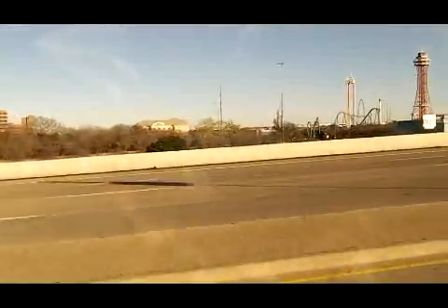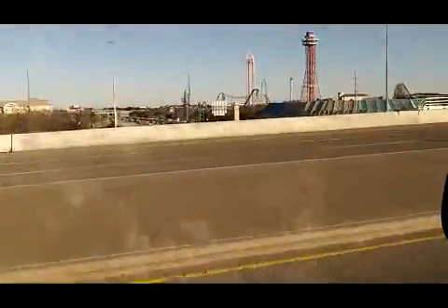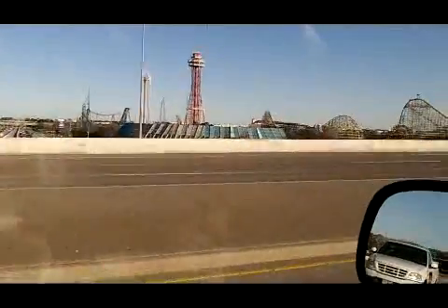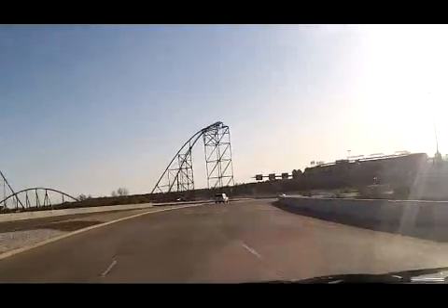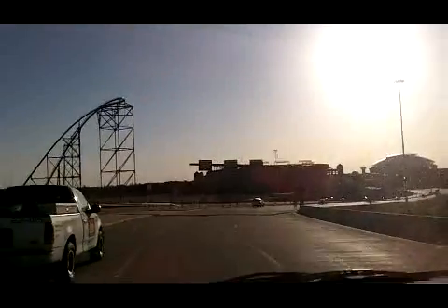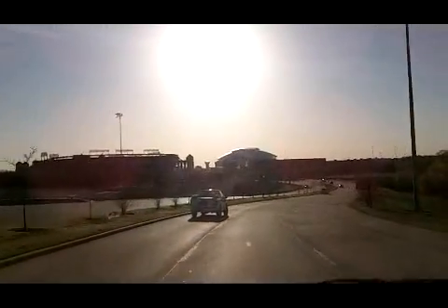Arlington, Texas. Six Flags and there's a Hurricane Harbor here, and then of course both of the ballparks. There in the distance is Ranger Stadium. And coming around the bend here is the new Cowboys Stadium.